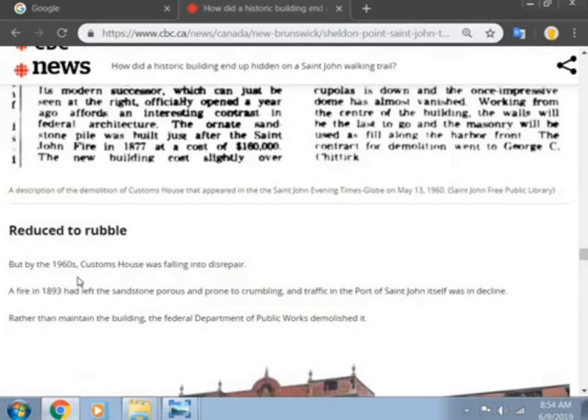This little article tells you it was $1,500,000 to demolish the old Customs House. Crazy. By the 1960s the Customs House was falling into despair. A fire in 1883 had left the sandstone porous and prone to crumbling, and the traffic of the Port of St. John itself was in decline. Rather than maintain the building, the Federal Department of Public Works demolished it.